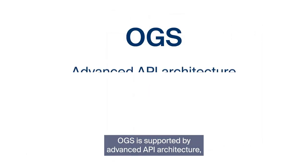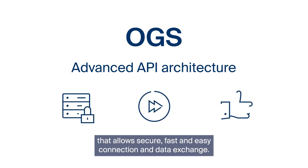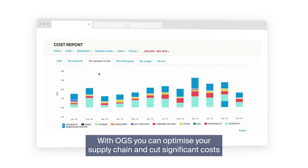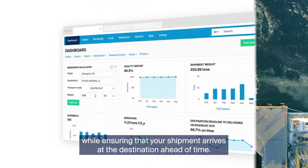OGS is supported by advanced API architecture that allows secure, fast and easy connection and data exchange, whether it is inbound or outbound. With OGS you can optimise your supply chain and cut significant costs, while ensuring that your shipment arrives at the destination ahead of time.